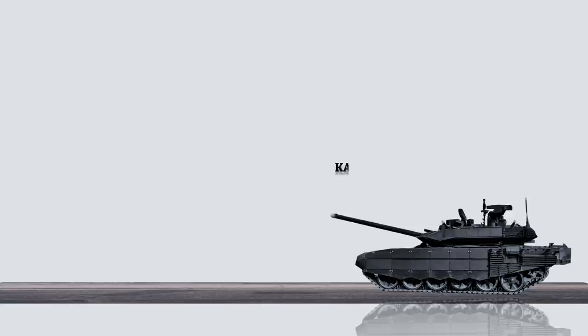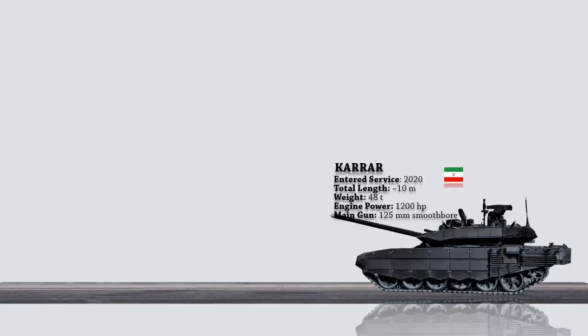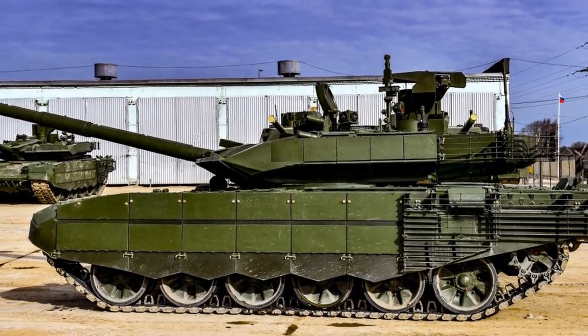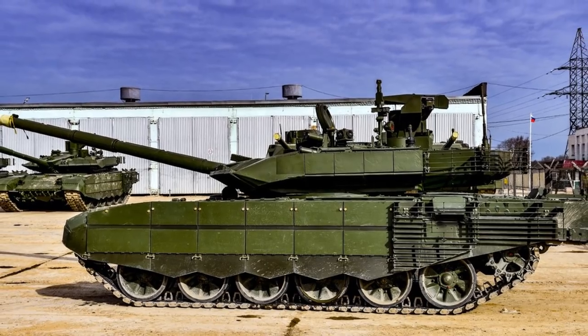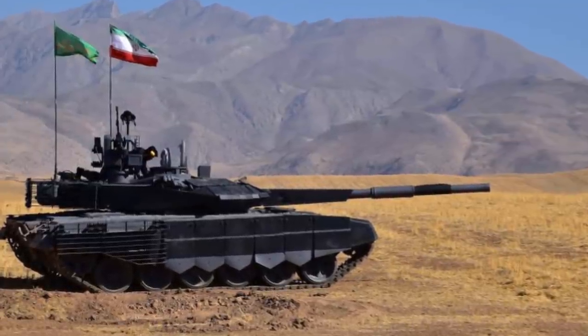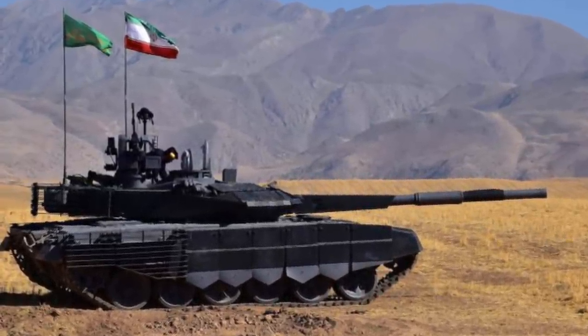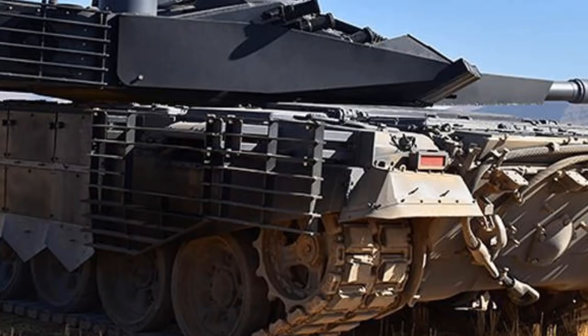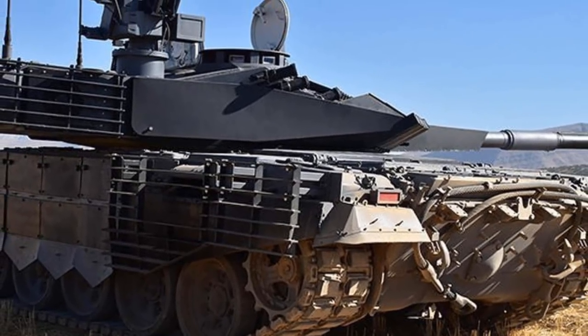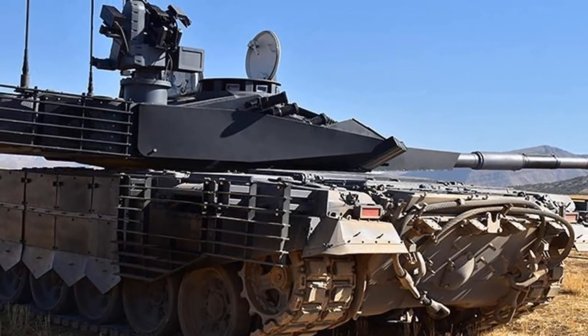Firstly, we have the Karar, which is an Iranian third-generation main battle tank. The tank was unveiled in 2017 and entered service in 2020. The main armament consists of a 125mm smoothbore gun fitted with a fume extractor and a thermal sleeve. A remotely operated weapon station armed with a 12.7mm machine gun is mounted on the roof of the turret. The main gun is able to fire anti-tank laser-guided missiles and is fitted with the latest generation of composite armor with explosive reactive armor panels mounted on the front of the hull and turret. There are also armor plates on the sides and slat armor at the rear.